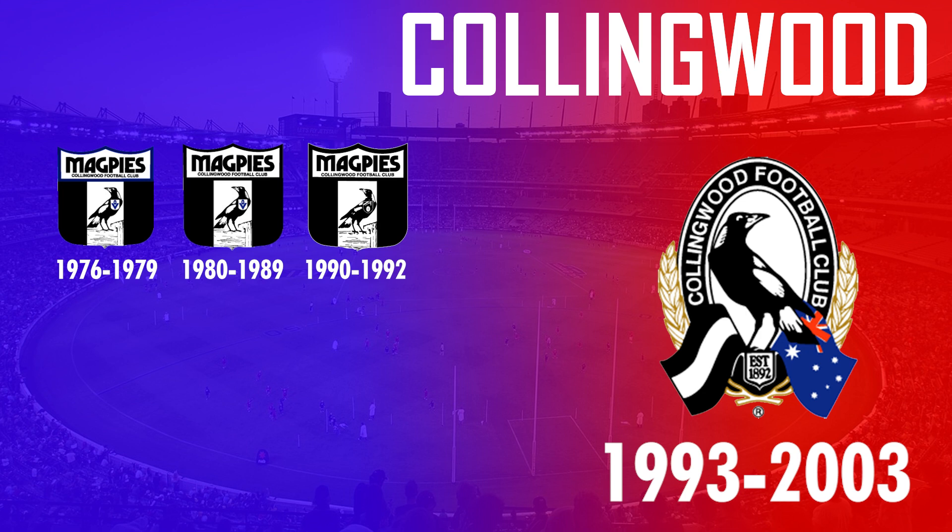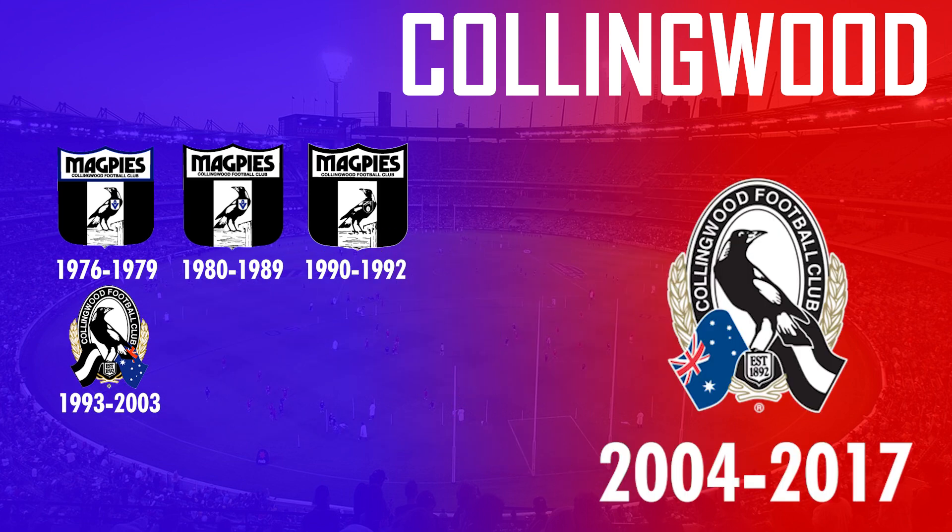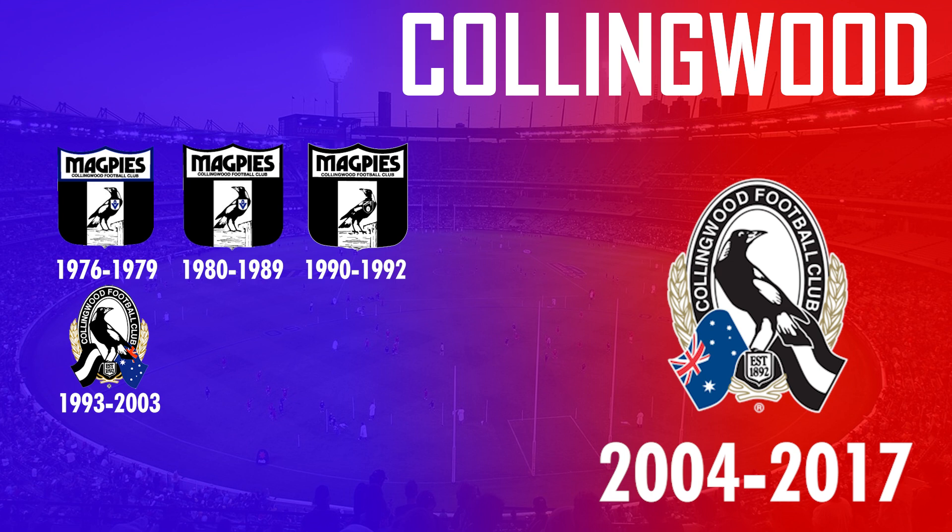Originally only meant to be a centenary logo, it saw the magpie in an oval-shaped shield with the Collingwood and Australian flags. But after not complying with government standards, they were then forced to change their logo in 2004 to place the Australian flag on the left.